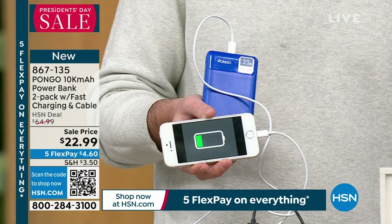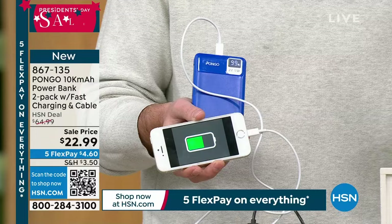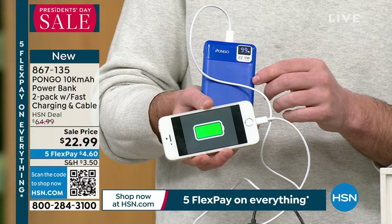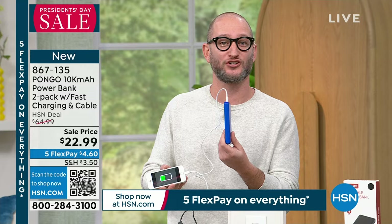These are 10,000-milliamp banks and the 22.5-watt charging is what separates them. Other power banks at this price point are typically 5 watts — this is 22.5 watts, so it charges all your devices about twice as fast. You can see it labeled right on the unit. You won't be sitting there waiting forever for your phone to charge. They're also extremely lightweight and compact — easy to fit in your pocket or purse.